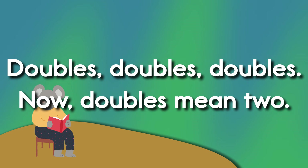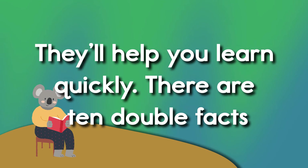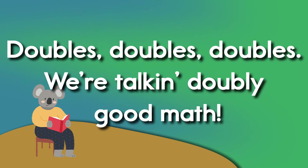Doubles, doubles, doubles. Doubles mean two. Doubles help you. They'll help you learn quickly. There are ten double facts. We're talking doubly good math.